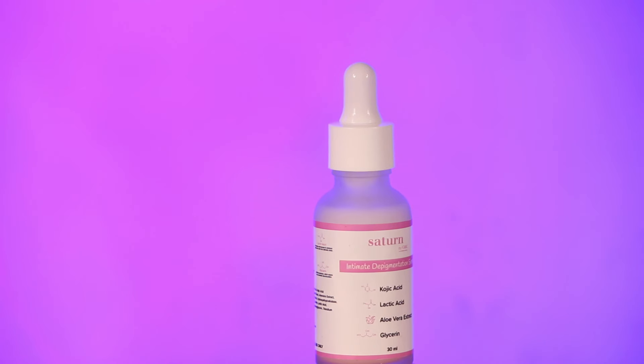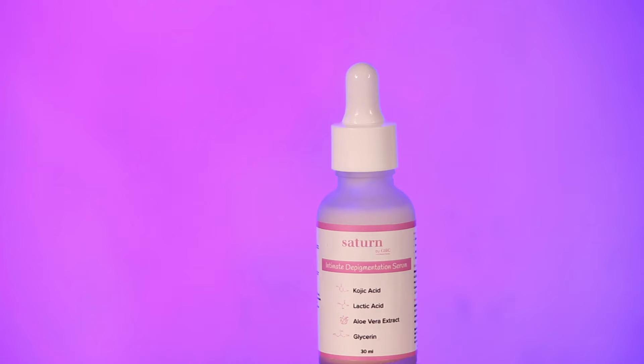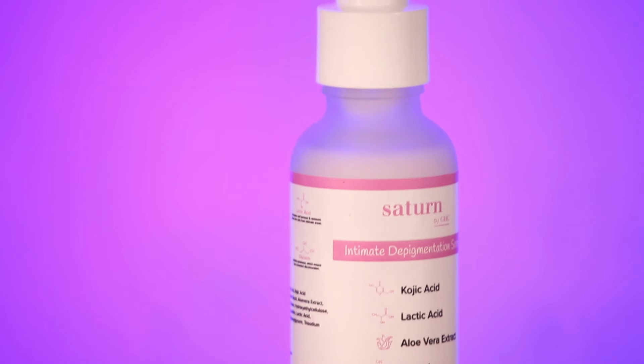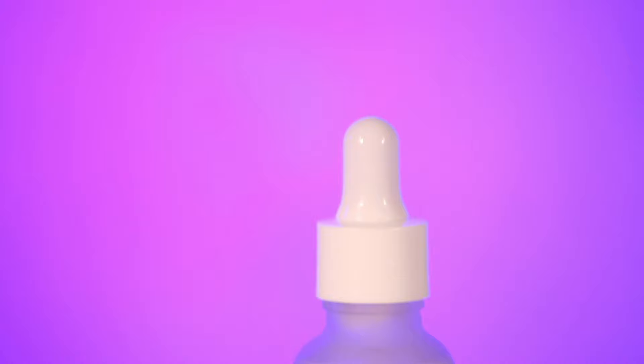There are lots of videos I have made about the body depigmentation process, but in today's video I am going to be sharing this amazing serum for intimate depigmentation. This one is Saturn by GHC. I love it because it's natural and completely safe to use. I reaped some amazing benefits for myself, so I'm going to be talking about my experience, how it works, how to use it, and everything about this serum in detail.